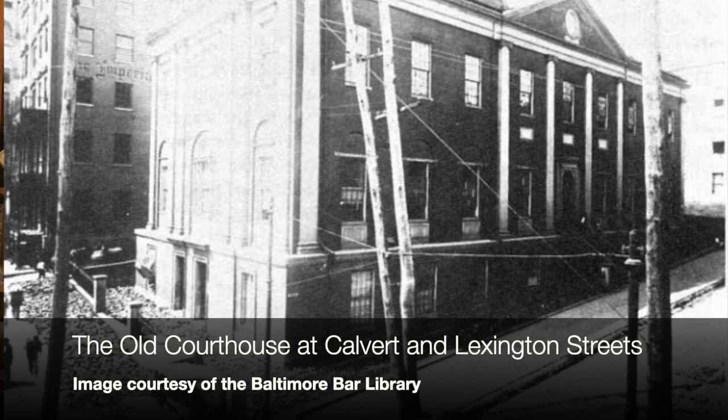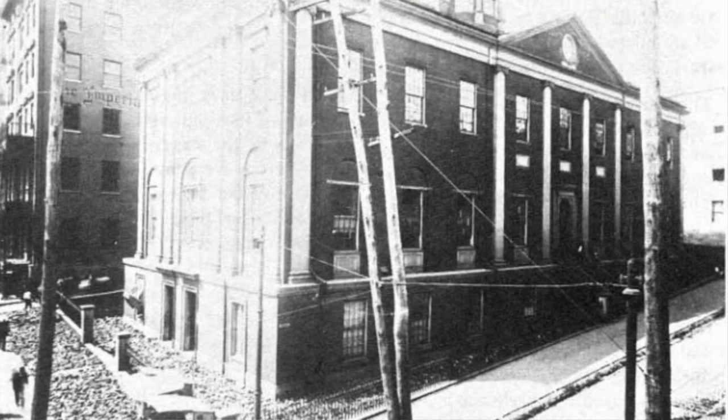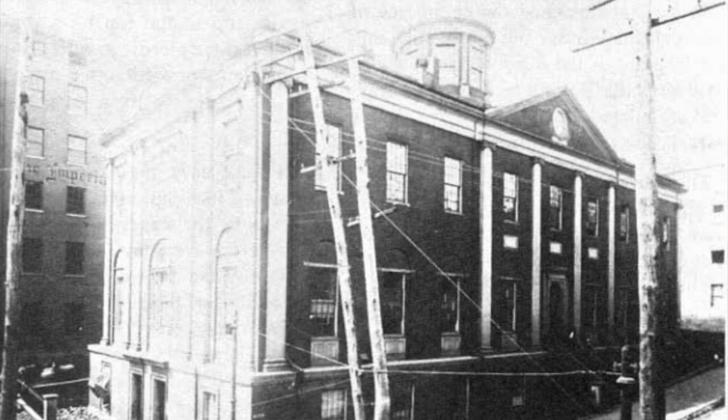The first library was on the second floor of the old courthouse before the Clarence Mitchell courthouse. Here is what the editor of the Maryland Bar Journal said at the time: 'Perched up on the top floor of the courthouse is our apology for a law library, and one visit will dissipate all doubts as to the necessity for a change.' He goes on to say: 'Ventilation seems not to have been considered by the builders of our halls of justice — in summer the place is intensely warm and in winter exceedingly cold.'